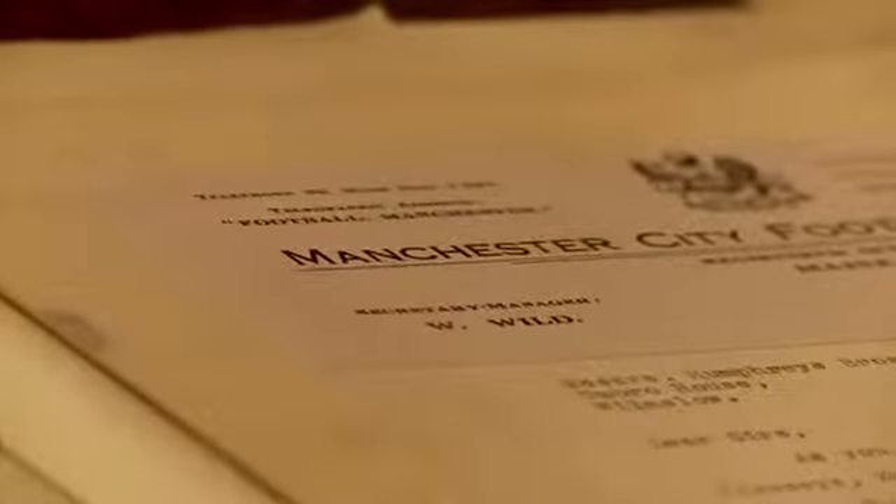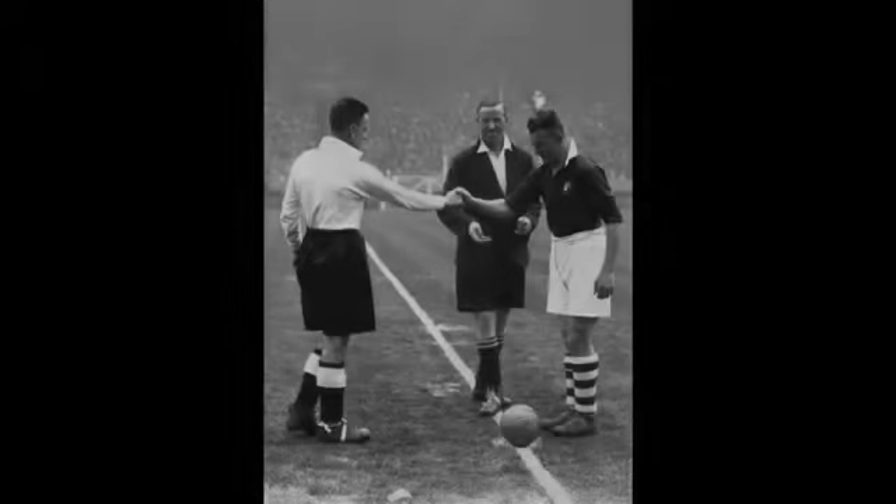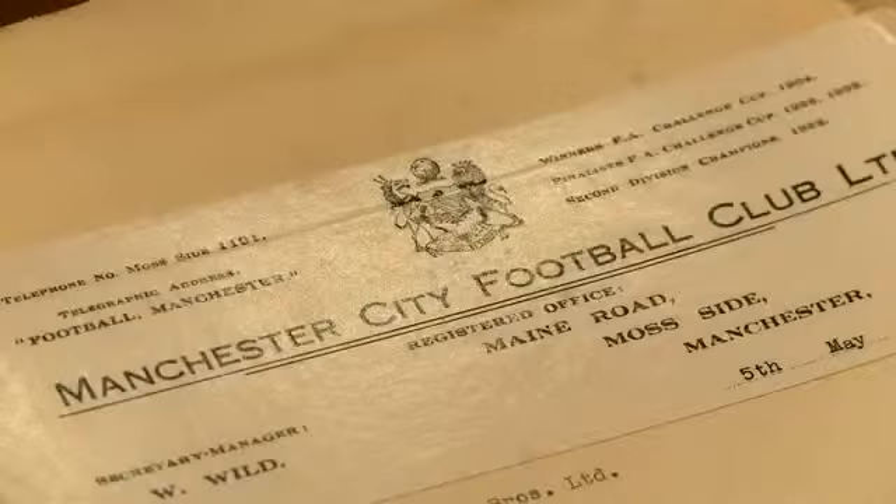There's a really great historic document that Umbro has got in its archives and I found it. What we've done is actually use it to inspire how we've created the design of the name and number form on the back of the shirt.